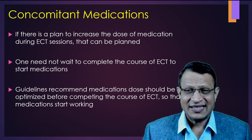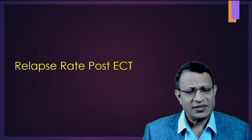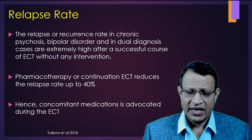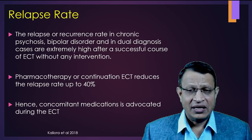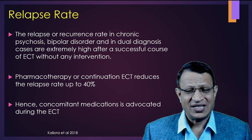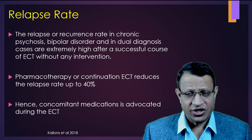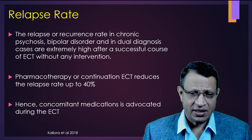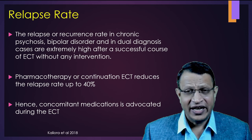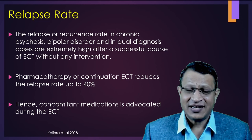What are the relapse rates post-ECT? If you give ECT alone, the relapse rate is very high — especially in chronic psychiatric disorders, psychosis, bipolar disorder, or dual diagnosis, with a relapse rate of 70%. If you give concomitant medication, the relapse rate comes down to 40%. Hence, if there is high possibility of relapse, please give medication and ECT together.